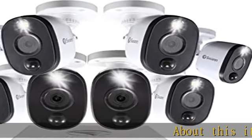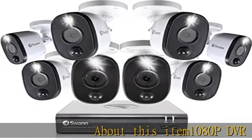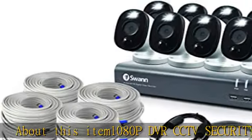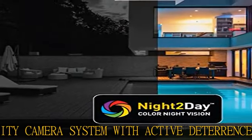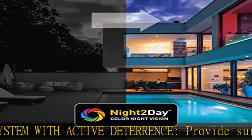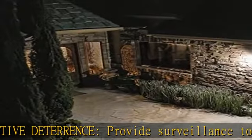1080p DVR CCTV security camera system with active deterrence — provide surveillance to your home or business with this 1080p coax cable system. Spotlights deter intruders and provide dusk to dawn color night vision up to 32 feet.